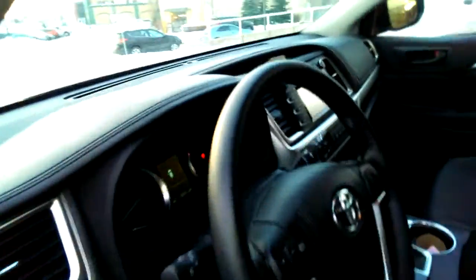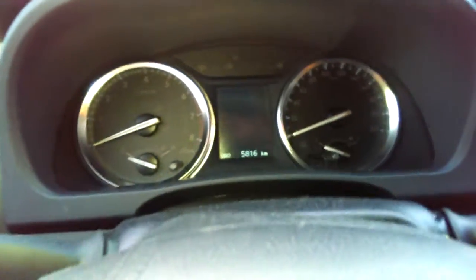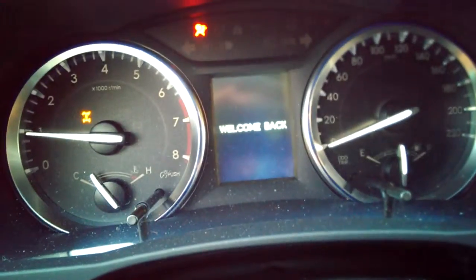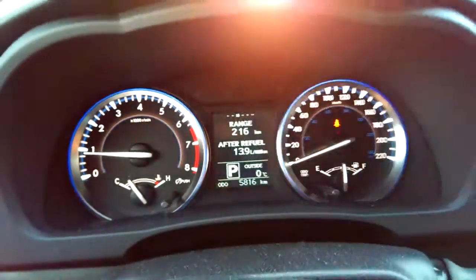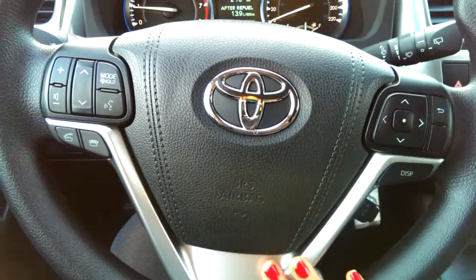Check out the inside. One thing I really like about the Highlander is it's got this really nice feature — when you turn it on, it says 'welcome back.' I think that's really nice. The gauge shows it's only got 5,816 kilometers.